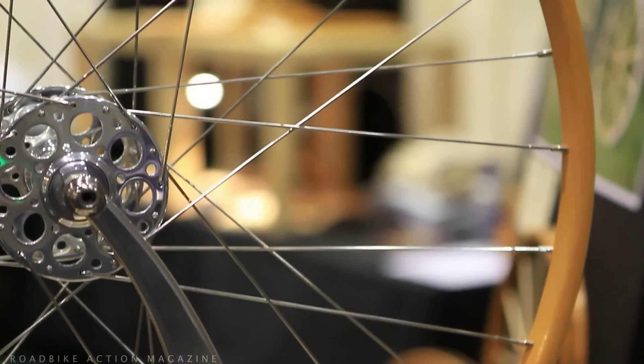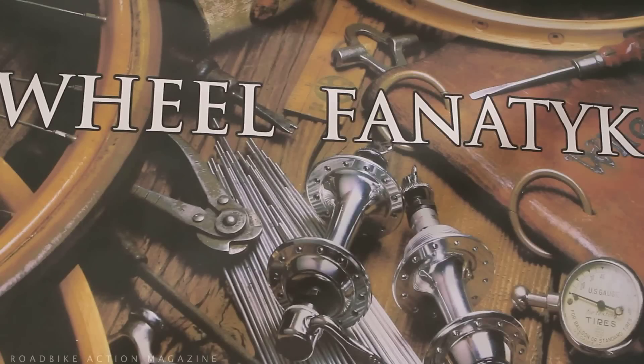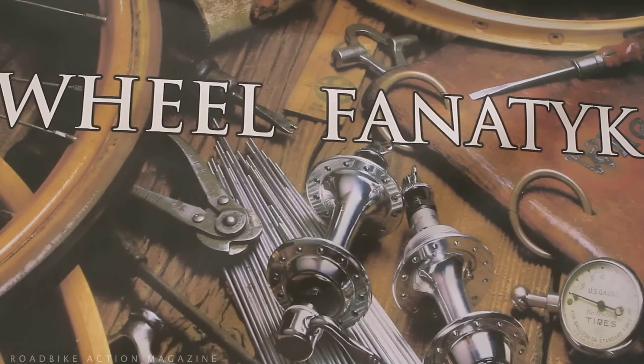Now we're over at the Wheel Fanatic booth with Rick Hurtberg. Rick is one of the most renowned wheel men in all of the world. He used to be a proprietor with his brother John at the Wheel Smith Bike Shop in Northern California, and now he is the man behind these wheels.